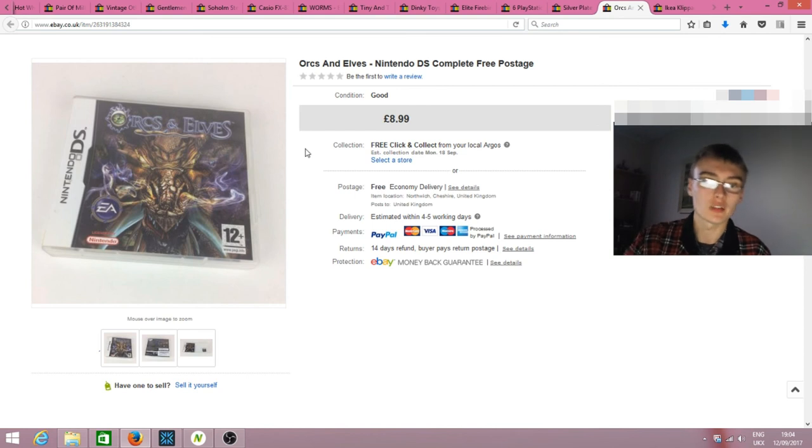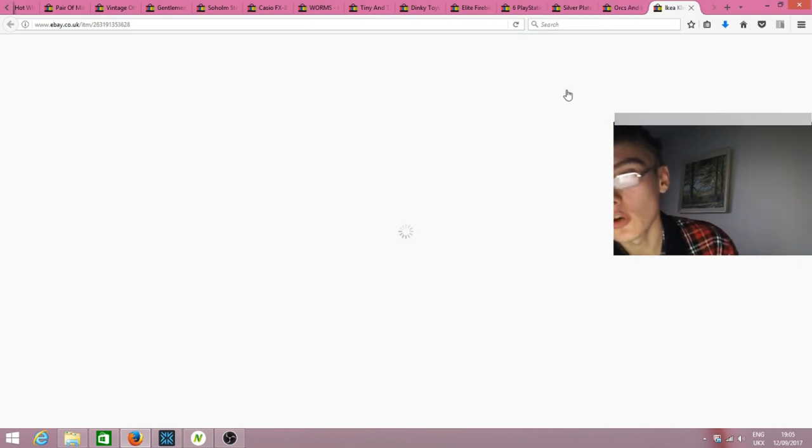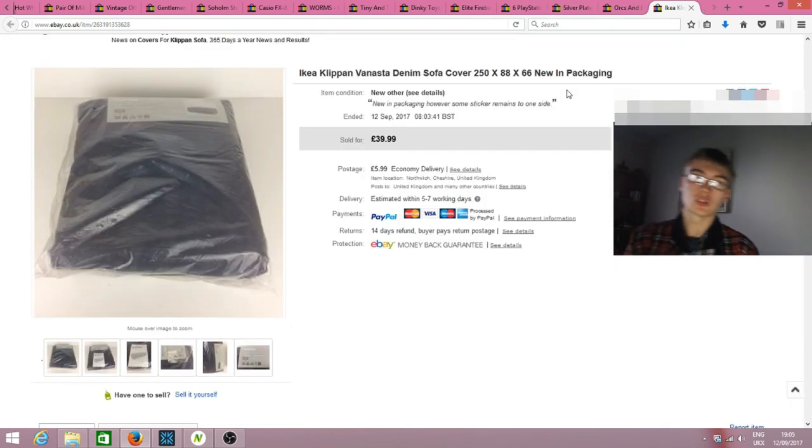Orcs & Elves — another Amazon return, just wanted it out. Listed it for £8.99, good condition, went fairly quickly. Nothing much else to say on that one. To finish up, an IKEA sofa cover — I'm not even sure how to pronounce the product name — it was a denim sofa cover, new in packaging but the packaging had sticker residue and marks.